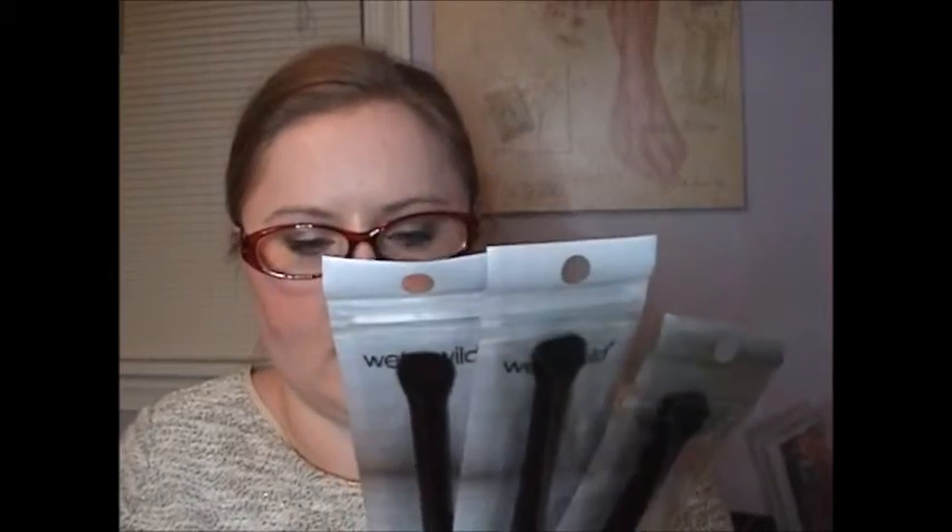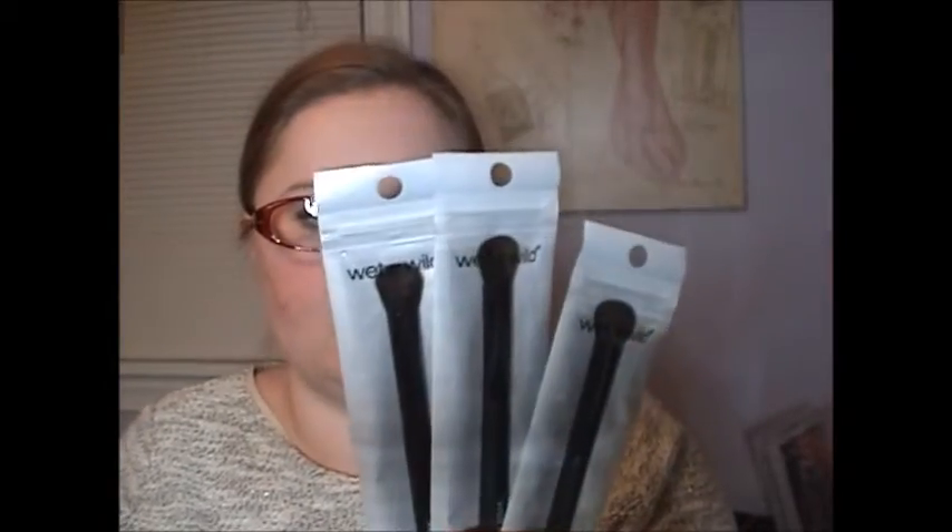Next, I have three of the Wet n Wild eye shadow brushes. I didn't know Wet n Wild came out with brushes, so I was really interested in trying these. I like how they come in a resealable bag, which is really fun for traveling. I also picked up some Goody hair elastics — classic to have, but I always seem to lose them because the cats find them and they go missing. If you have cats, you know what I mean.